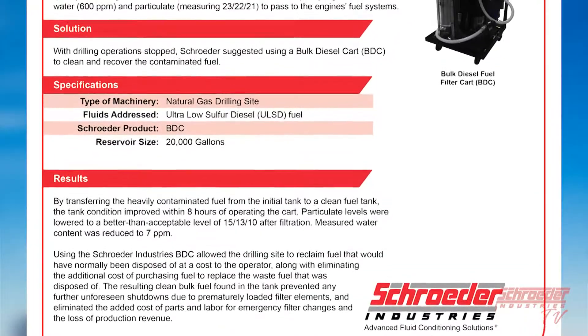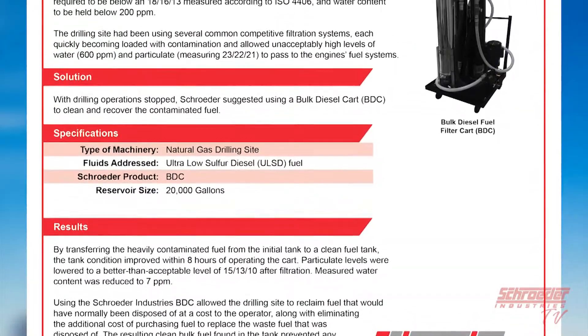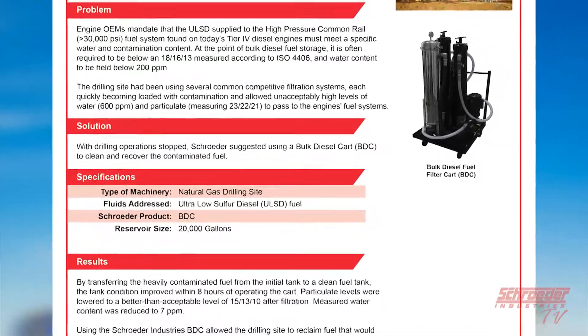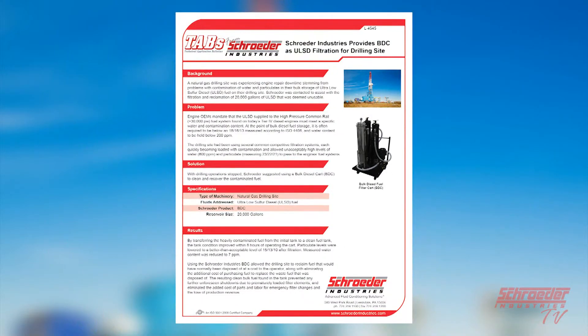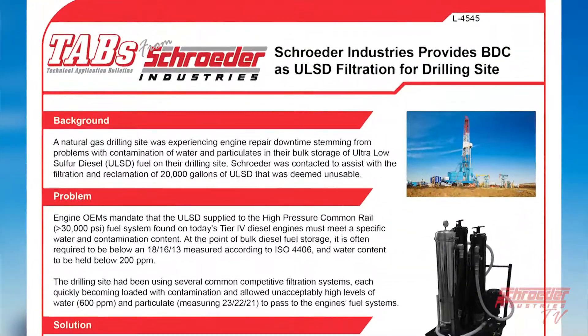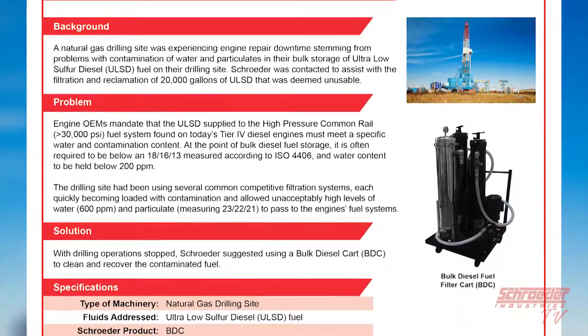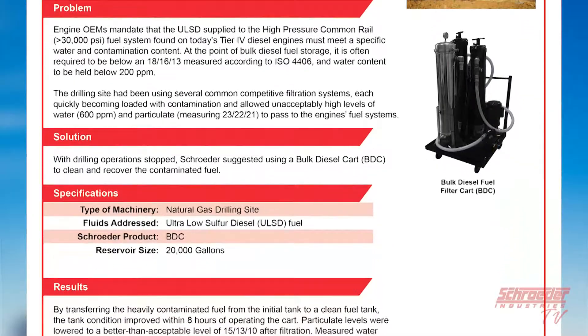Engine OEMs mandate that the ULSD ultra-low sulfur diesel supplied to the high-pressure common rail — many of which exceed 30,000 psi in common rail pressure — found on today's Tier 4 diesel engines must meet a specific water and contamination content. At the point of bulk diesel fuel storage, it is often required to be at or below ISO 4406 code 18|16|13, with a water content held below 200 parts per million.